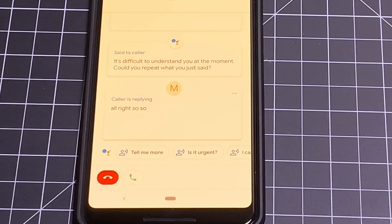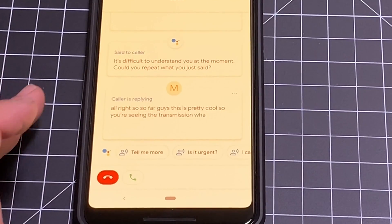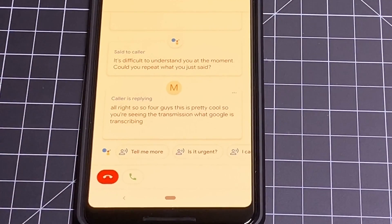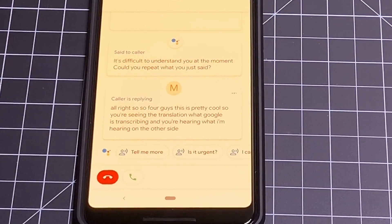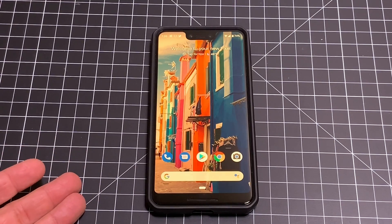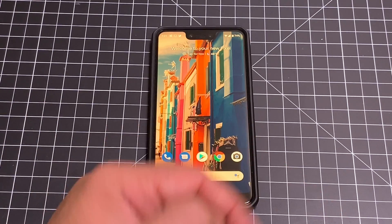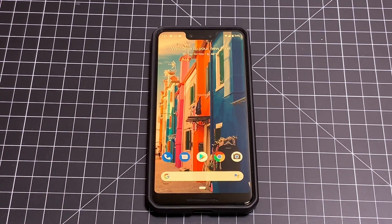So far, guys, this is pretty cool — you're seeing the translation, what Google is transcribing, and hearing what I'm hearing on the other side. I think this is a win. What did you think about the call screening technology? I definitely give it a thumbs up. Make sure you smash that subscribe button, give this video a thumbs up, and I'll see you in the next one. Nice job, Google.